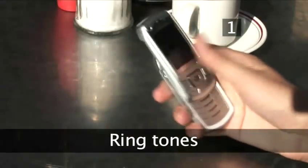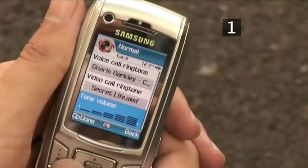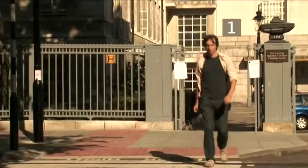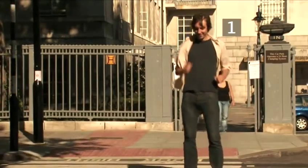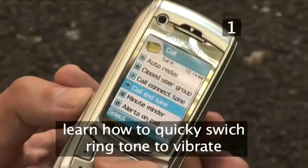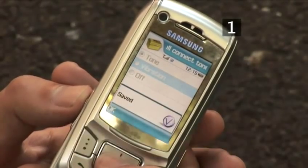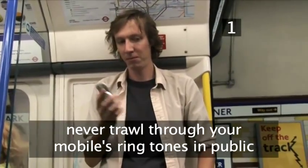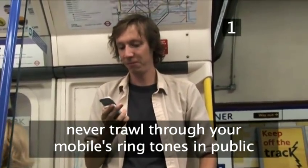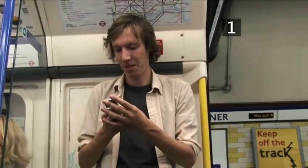Step 1: Ringtones. Always have your mobile phone set to an inoffensive ringtone and keep the volume low. You may think it's funny to have the tinny sounds of Gina G coming from your pocket, but no one else will. Learn how to quickly switch your ringtone to vibrate and keep it on this setting as much as possible. Never ever trawl through your mobile phone's ringtones in a public place — you run the risk of receiving some extremely evil looks, or worse.